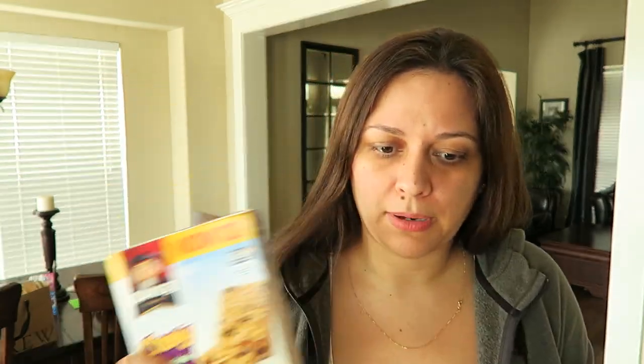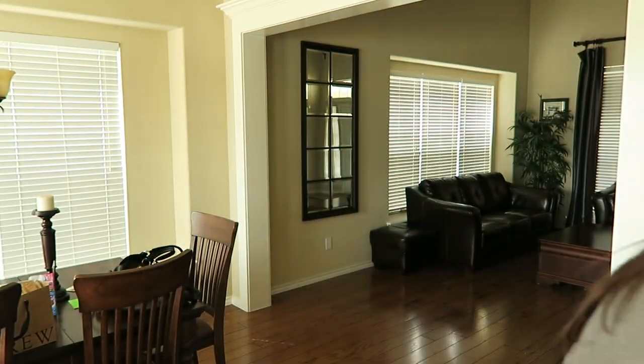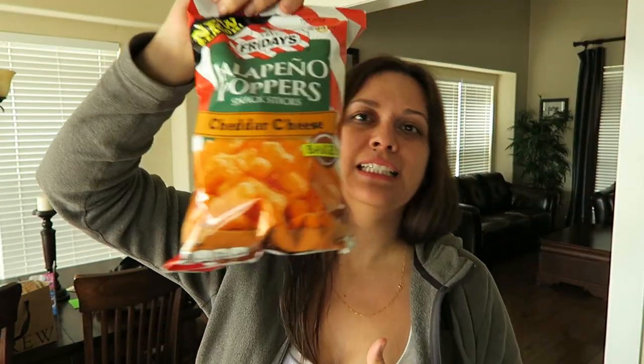Here's the second box of that granola. And these are so good — if you guys haven't tried these, they're Pringles sticks. We usually buy the cheddar ones but these are pizza flavor, so we're gonna try these.